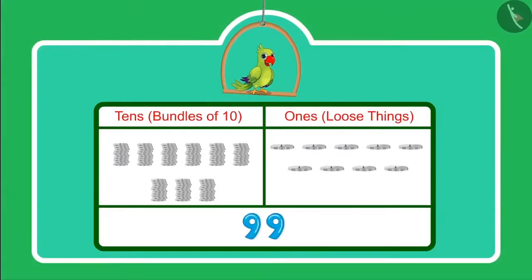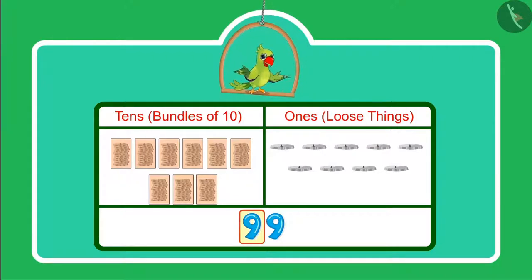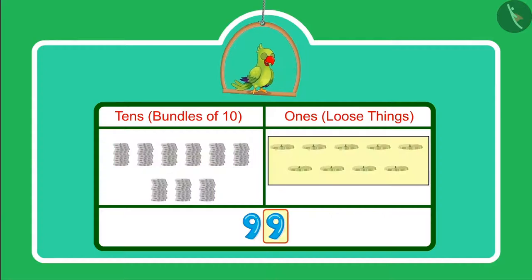Yes, children. We write 99 like this. Here, 9 is in the 10s place and 9 is in the 1s place. That means we have 9 tens — which can also be called 9 bundles of 10 — and 9 ones.